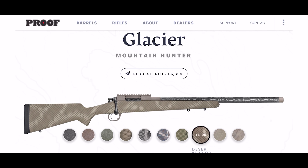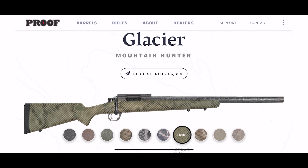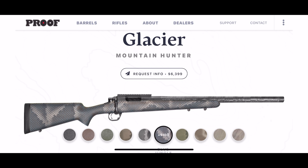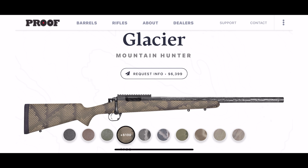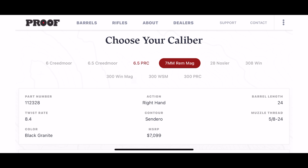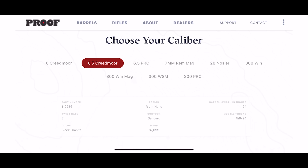Both of these rifles also come in a variety of colors and patterns, so you can pick and choose whichever you feel fits — maybe match the terrain that you're hunting with a specific pattern. They also have a variety of caliber options to meet your caliber needs.